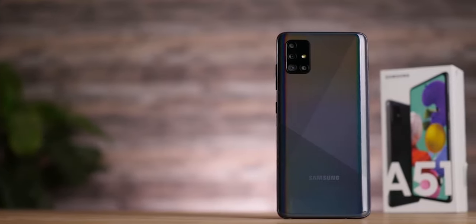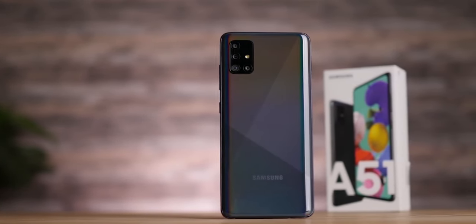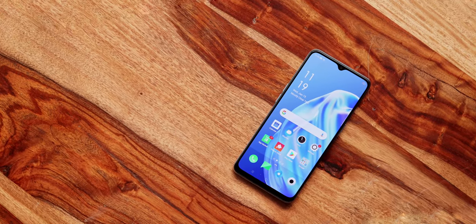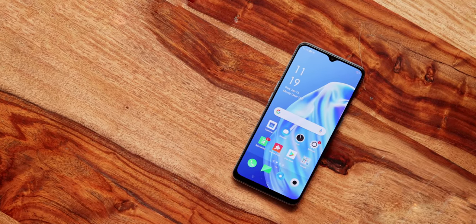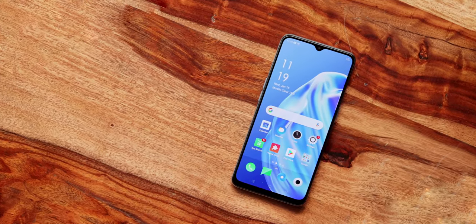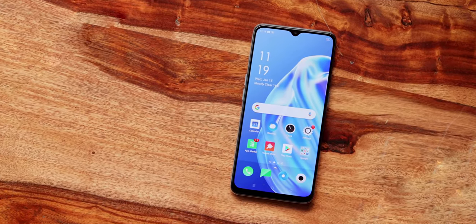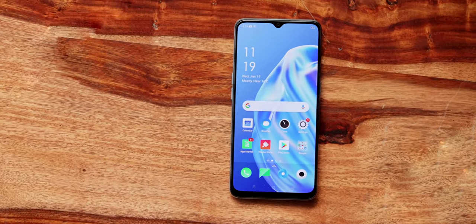The Galaxy A51 and this phone are similar in price, display, and camera, but the A51 is official in Bangladesh. Poco X2 and Redmi Note 8 Pro are unofficial but offer better value. So if you care about official warranty, the A51 is a better pick; if not, the Poco X2 or Redmi Note 8 Pro give better performance for the price.